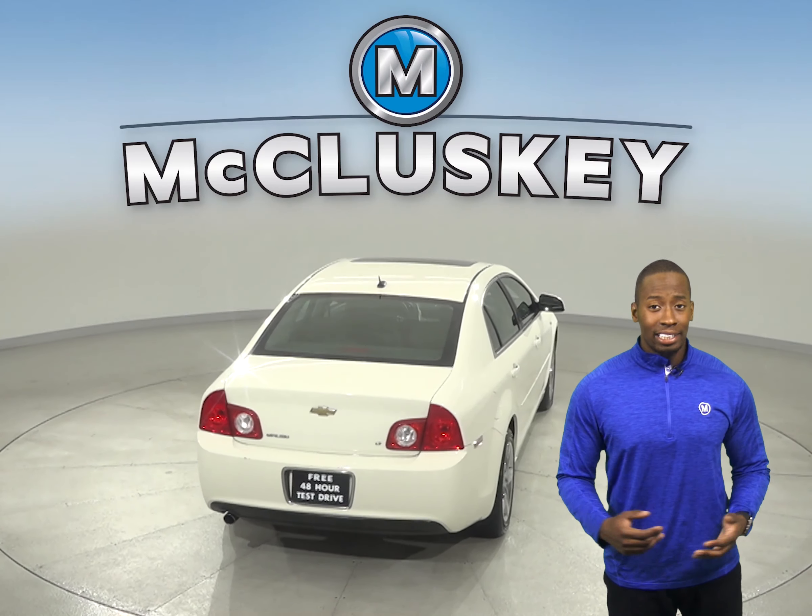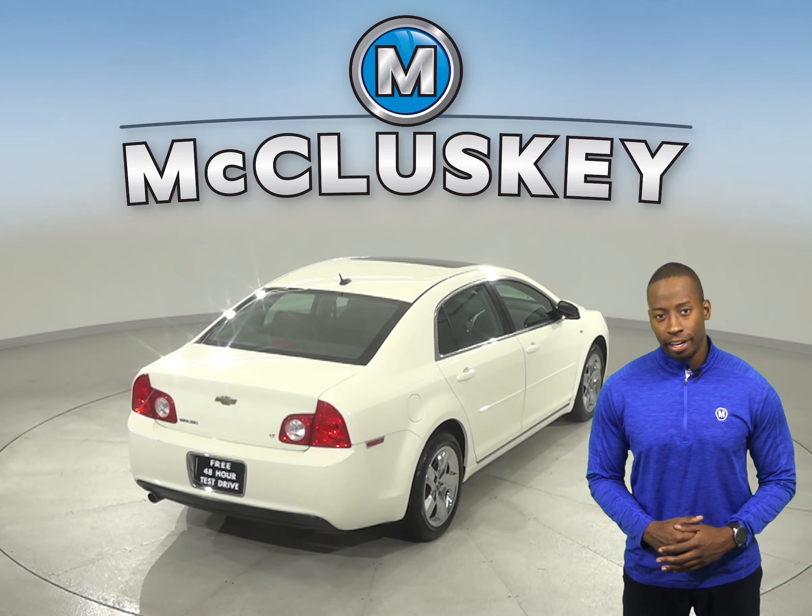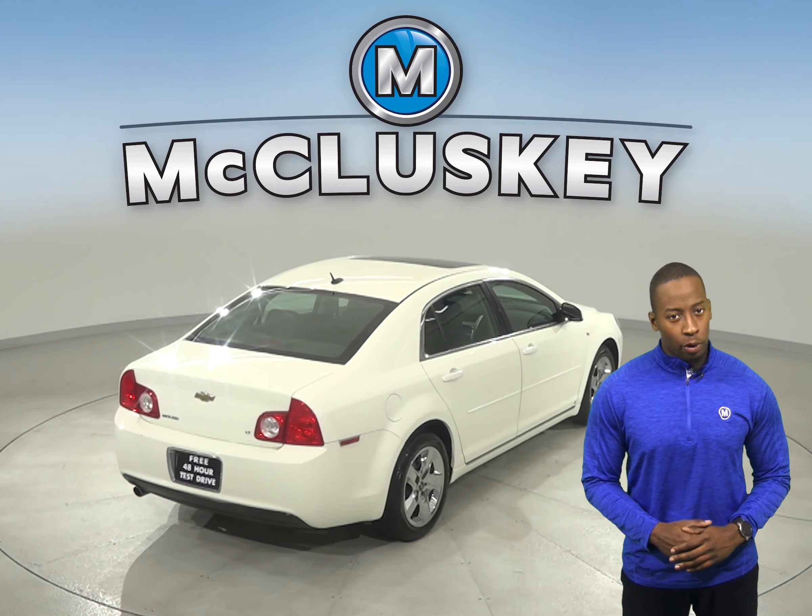Underneath the hood, you'll find an Ecotec 2.4-liter i4 engine with a 4-speed automatic transmission. You'll have dual front and side impact airbags. XM available radio is ready to be activated as well.